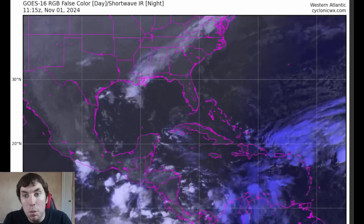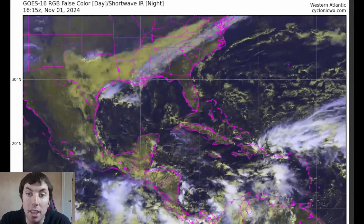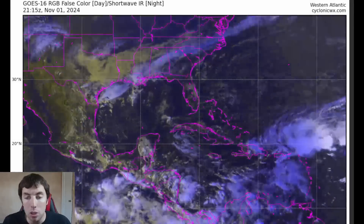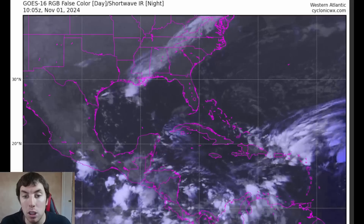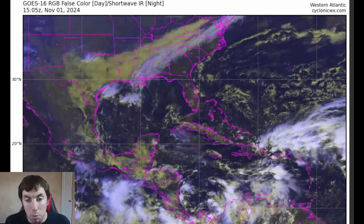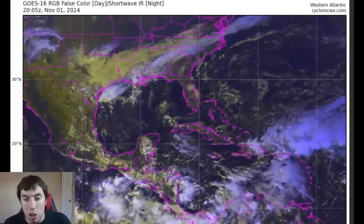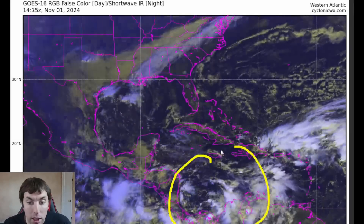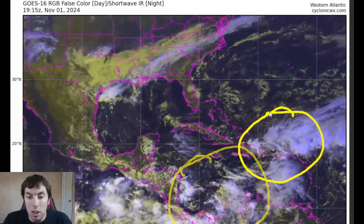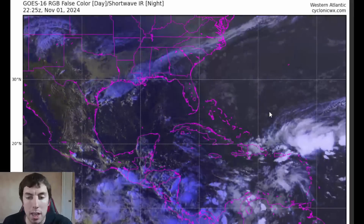Taking a look at the GOES-16 RGB satellite imagery provided by CyclonicWX.com, as we look at the Caribbean here, we do have a couple of areas to watch — part of this whole monsoonal trough that should not even exist for early November. When we have a very active MJO combined with very warm sea surface temperatures, things are sure to pick up pace in the tropics. We also have an area across the northeastern Caribbean, including Puerto Rico and the Dominican Republic.